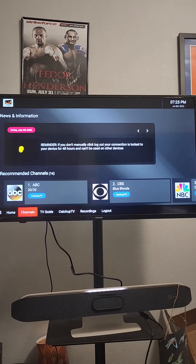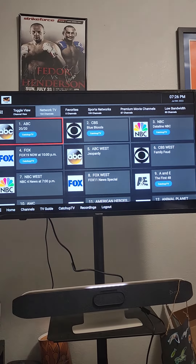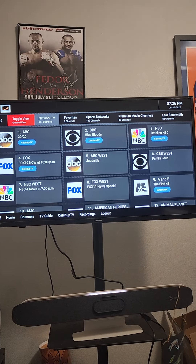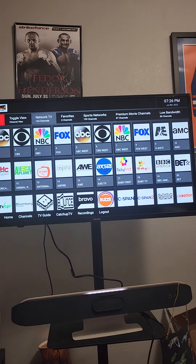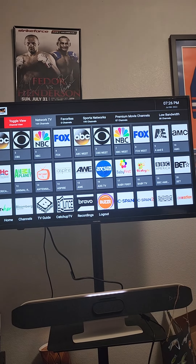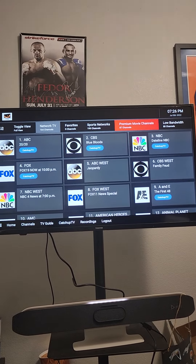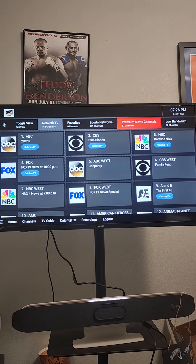There's two ways you can do it. One, you go to the channels — really easy. I like to go toggle view, which changes the view. Go all the way over to premium movie channels; there's 87 of them on there. Go ahead and give it a click.